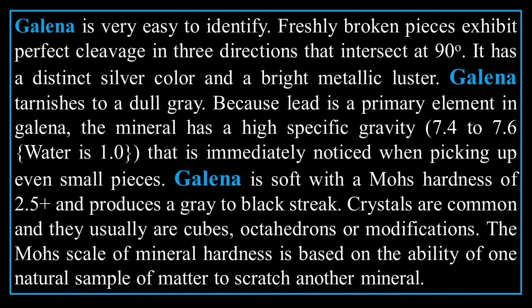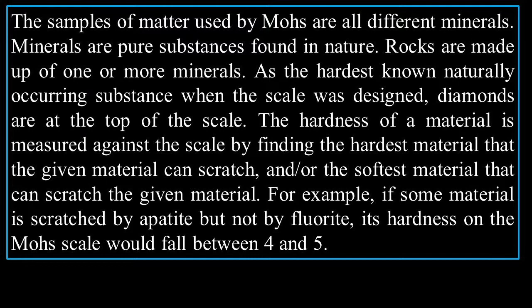Galena is soft with a Mohs hardness of 2.5 and produces a gray to black streak. Crystals are common and usually are cubes, octahedrons, or modifications. The Mohs scale of mineral hardness is based on the ability of one natural sample of matter to scratch another mineral.